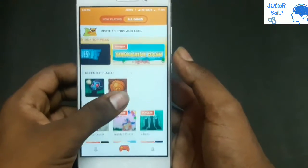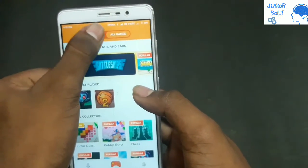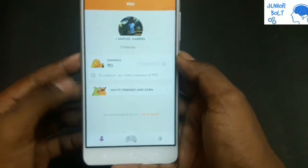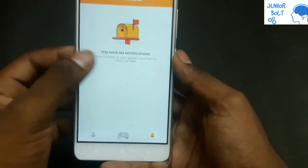There are marshmallow and Mario-like games, basketball, and more. In the Now Playing option, you can see that you can also earn money here.